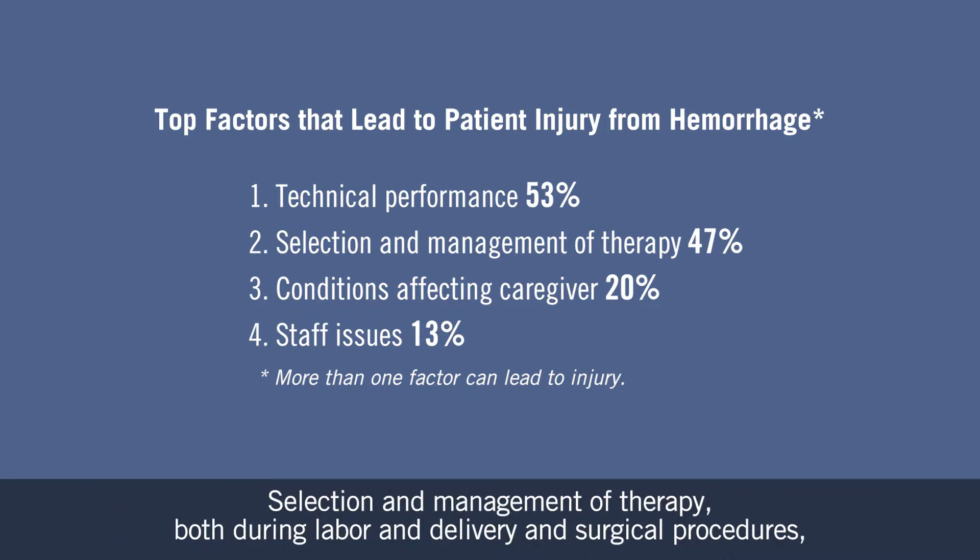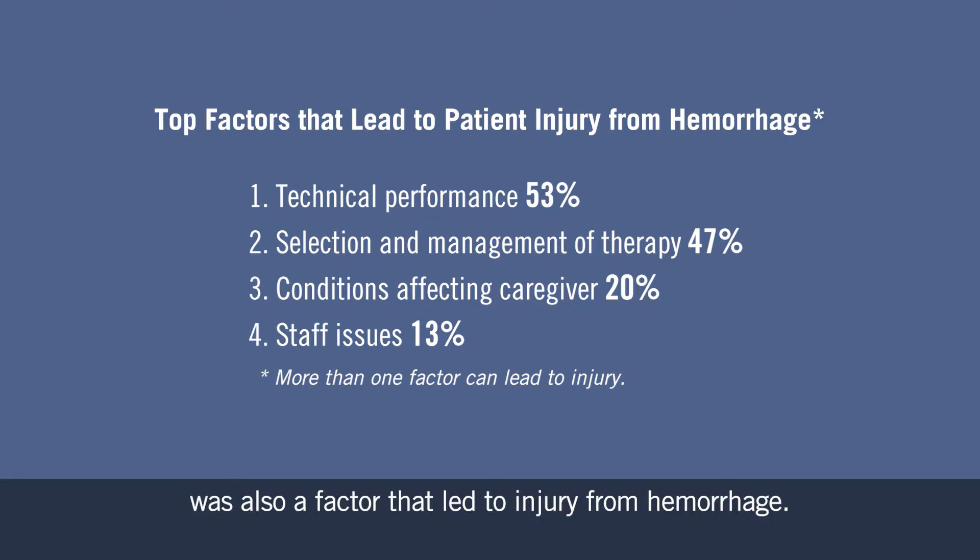Selection and management of therapy, both during labor and delivery and surgical procedures, was also a factor that led to injury from hemorrhage.